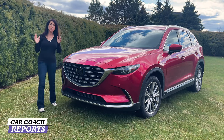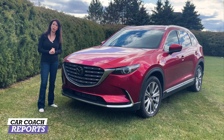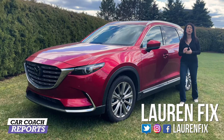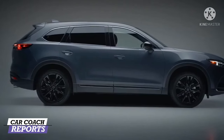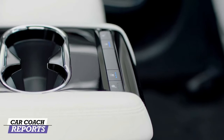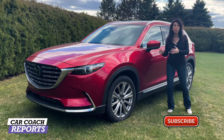Three-row mid-size SUVs have become really popular and Mazda has brought us the CX9 for 2022. Welcome back to the channel, I'm Lauren Fix. The 2022 Mazda CX9 has some upgrades, starting with every single vehicle in their lineup being all-wheel drive. There is a premium trim level with impressive features to compete with the likes of the Kia Telluride, Hyundai Palisade, and Honda Pilot.